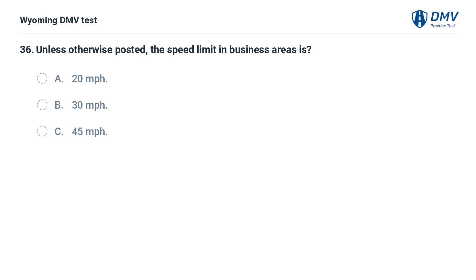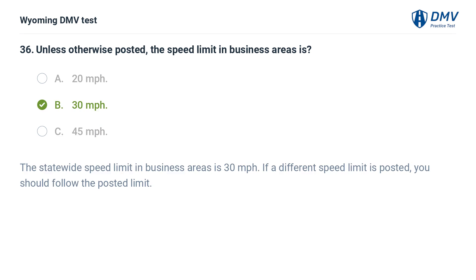Unless otherwise posted, the speed limit in business areas is: A. 20 miles per hour. B. 30 miles per hour. C. 45 miles per hour. Answer: B. 30 miles per hour. The statewide speed limit in business areas is 30 miles per hour. If a different speed limit is posted, you should follow the posted limit.